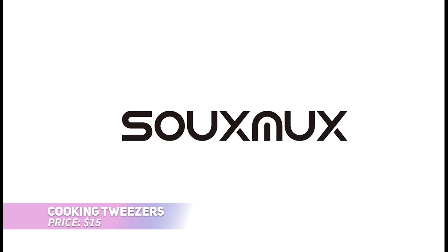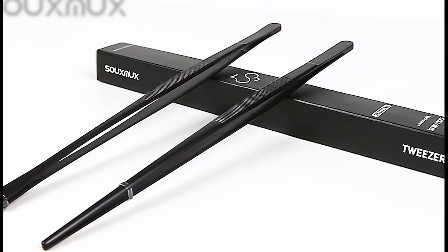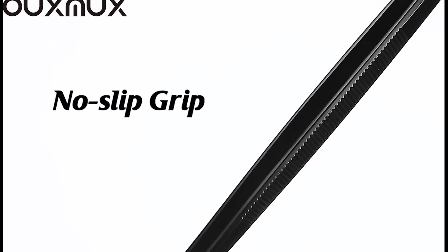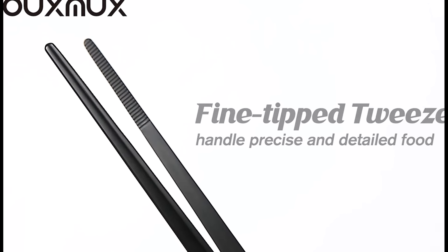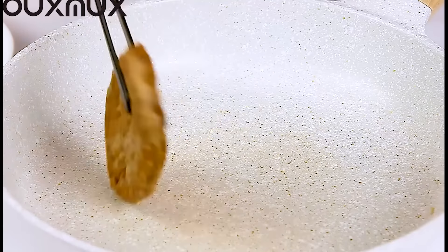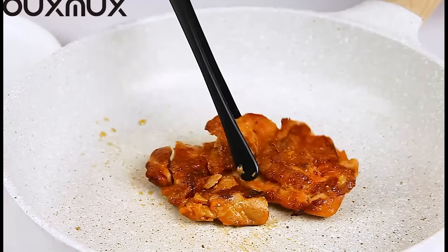This versatile tweezer tong set brings precision to your cooking like never before. With two different tongs — one with narrow tips and the other with wider tips — this set allows you to handle delicate foods and small ingredients easily. The durable stainless steel construction ensures longevity, and its ergonomic grip makes handling more comfortable. Perfect for any cooking enthusiast who values precision in the kitchen.